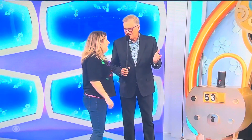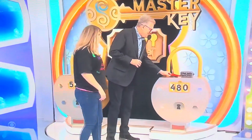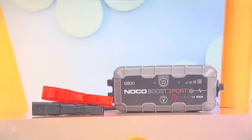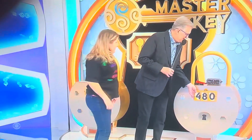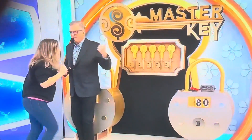Let's get the next one over here. I hope this is a jumper cable. Believe it or not, it is! This portable battery jump starter doubles as a power source to recharge USB devices. Is it $48 or $80? $80. You got it!